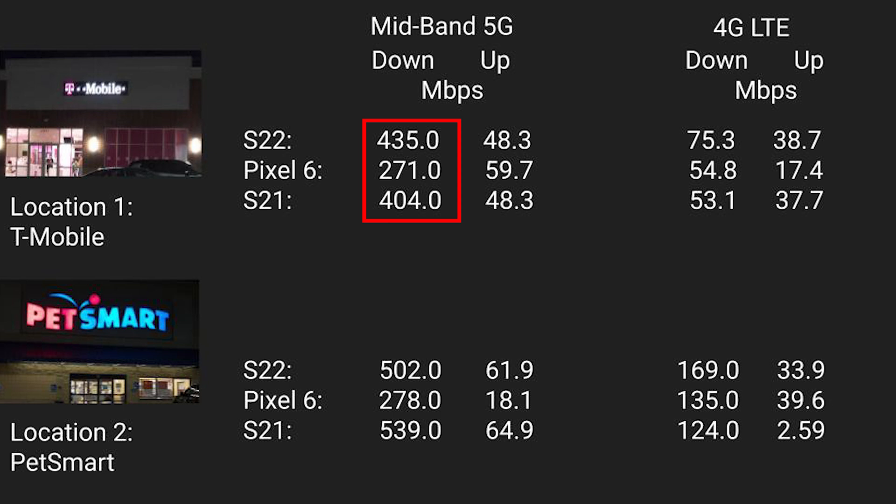Moving on to mid-band 5G locations: at location number one, both Galaxy phones had significantly faster download speeds than the Pixel. However, the Pixel had the fastest — though much slower — upload speeds. For 4G download speeds, the S22 took the win, though 4G download speeds were decent on both the Pixel and the S21. 4G upload speeds saw the two Galaxies come out on top with the Pixel coming in last.